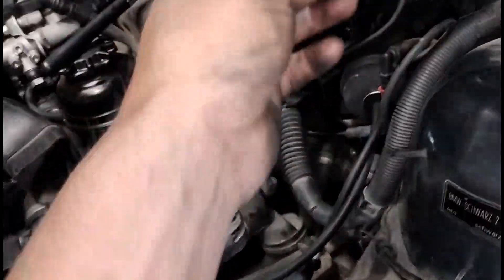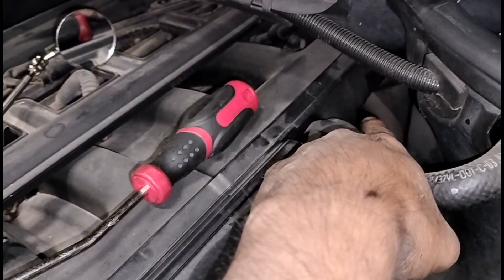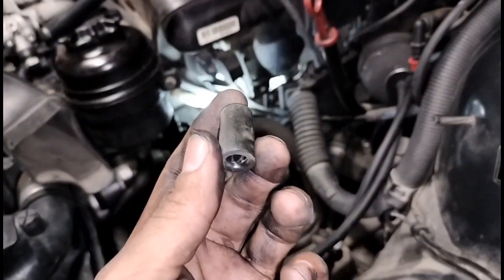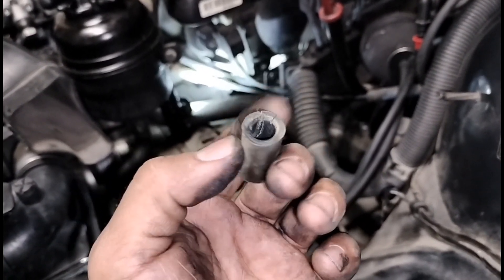I'm going to put more smoke in and see if I can find any more leaks. There's also that plug on the back side of the intake — it gets brittle and breaks apart, and then it starts leaking air into the system.